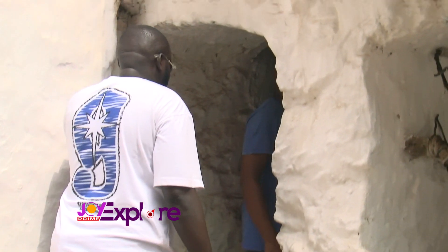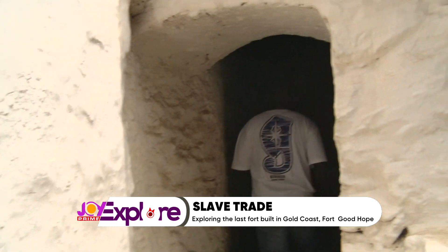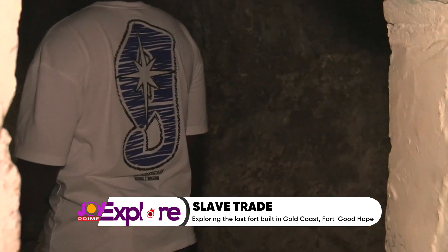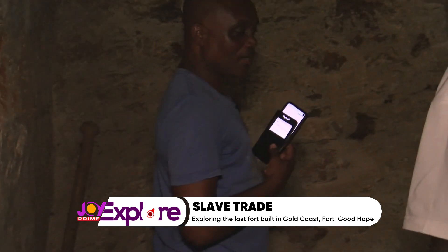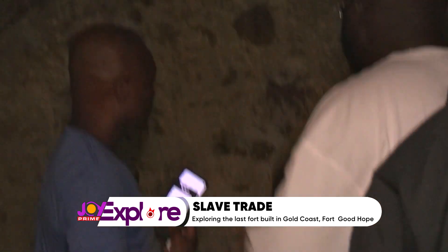This is the Door of No Return here at Fort Good Hope. The hole was here where they passed the slaves through. But when the slave trade stopped, they sealed it — they sealed it before the current guide came here.